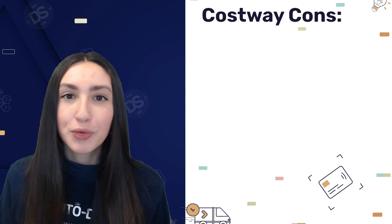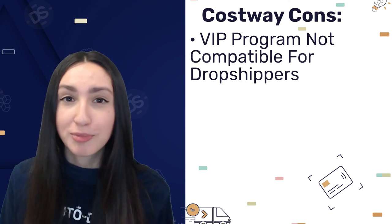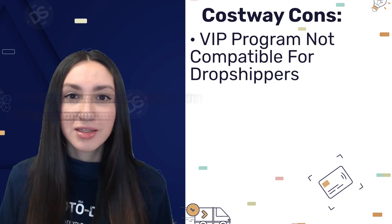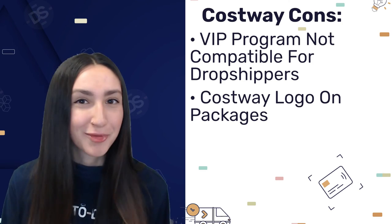However, when it comes to CostWay's cons, although they have a VIP membership program, it is not compatible with the dropshipping program. You should also know that when CostWay ships your customer's order, the packaging is branded with the CostWay logo, which could upset some of your customers.